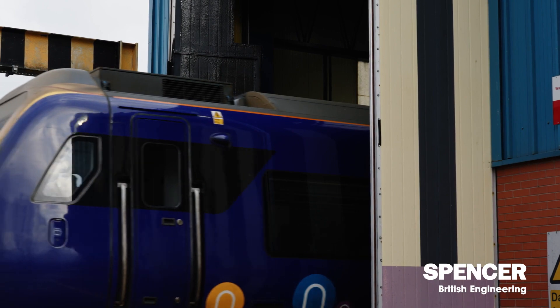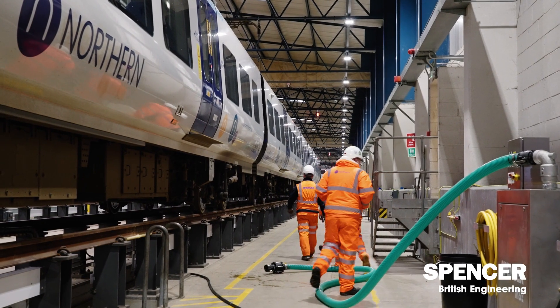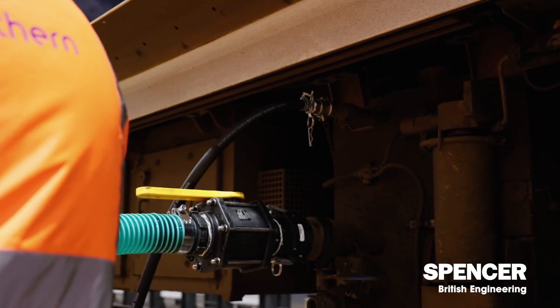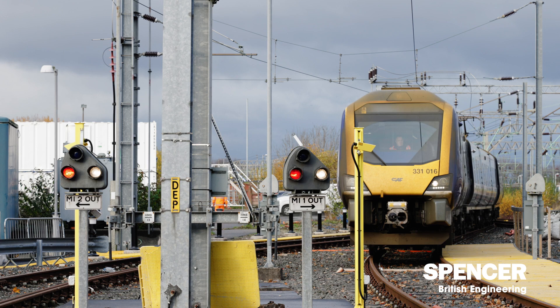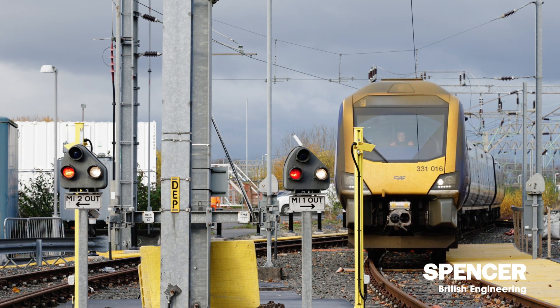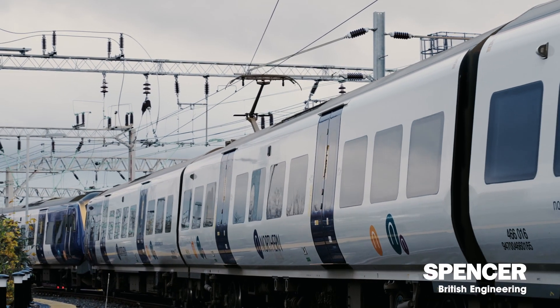We've had a really good working relationship, a lot of collaboration, and we are going to be able to run a large proportion of our fleet out of this depot and give the public the surety that the trains are going to be available. There's going to be a fleet of trains that are clean, ready for use, and ready to deploy on the network in the local area.